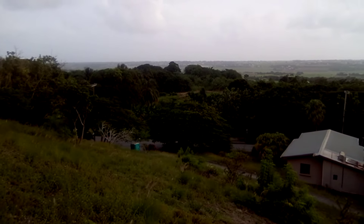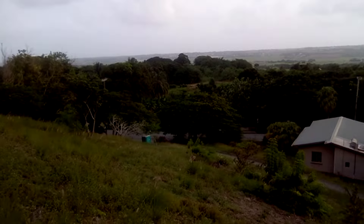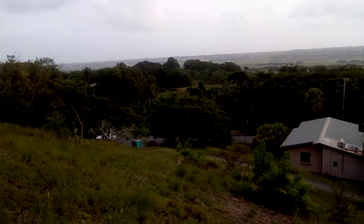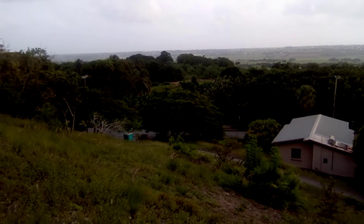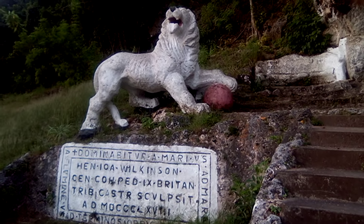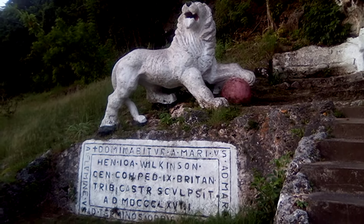St. George and St. Thomas are the two central parishes of Barbados, known as the central parishes or the landlocked parishes. They are central and have no sea or coastline to them, and they are located in the center of Barbados.